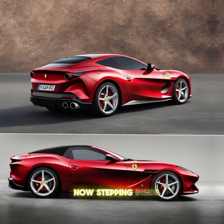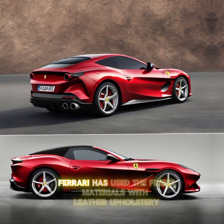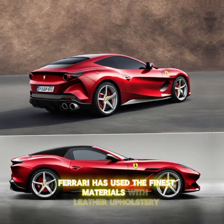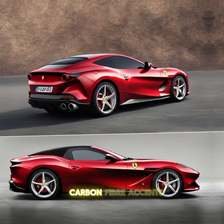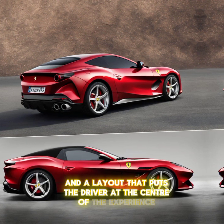Now, stepping inside, the cabin is a blend of luxury and advanced technology. Ferrari has used the finest materials, with leather upholstery, carbon fiber accents, and a layout that puts the driver at the center of the experience.